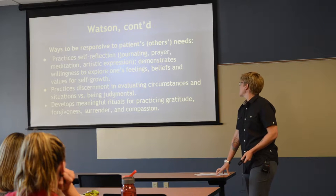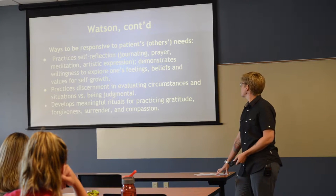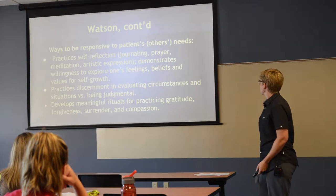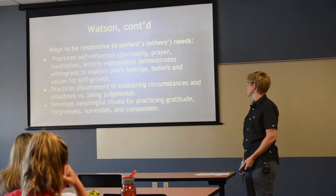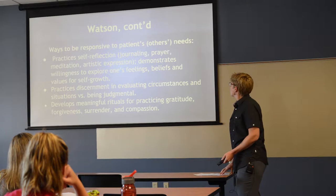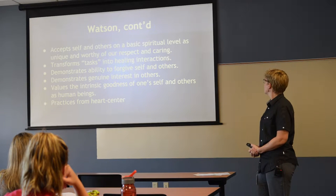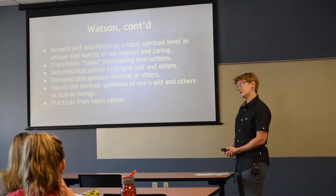Ways to be responsive to patients: practice self-reflection — journaling, prayer, meditation, artistic expression. Demonstrate a willingness to explore one's own feelings, beliefs, and values for self-growth. Practice discernment in evaluating circumstances versus being judgmental. Develop meaningful rituals for practicing gratitude, forgiveness, surrender, and compassion. We accept self and others on a basic spiritual level as unique and worthy of our respect and caring — everybody's different, everybody's here for a reason.